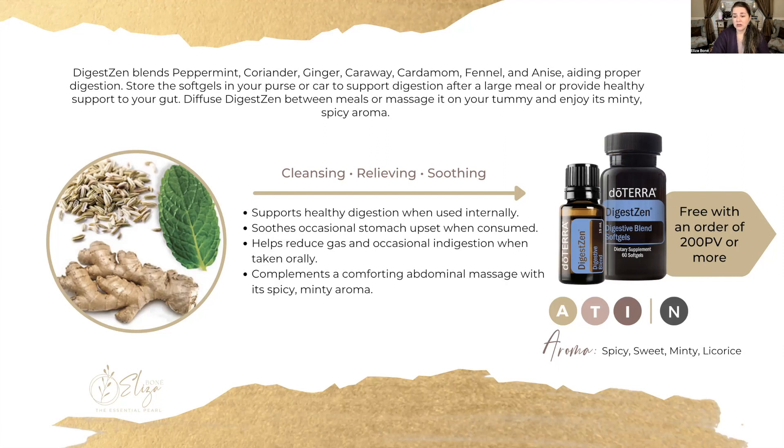There are so many different ways that you can benefit from DigestZen. It can range from nausea, vomiting, diarrhea, occasional stomach upset from indigestion, or having too much pizza. Having DigestZen in these different forms is very convenient. If you're traveling, you can have a couple of soft gels in your purse or carry-on bag. I use it when I cruise and sometimes I'll get motion sickness or seasickness — this is a great go-to for all types of stomach challenges.